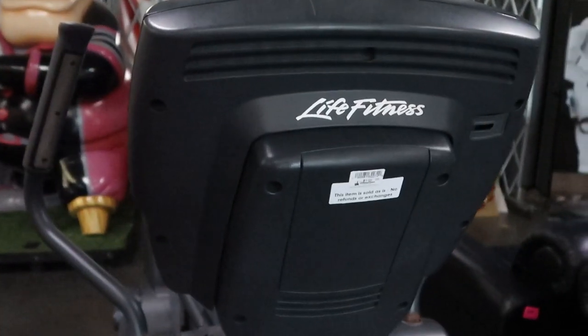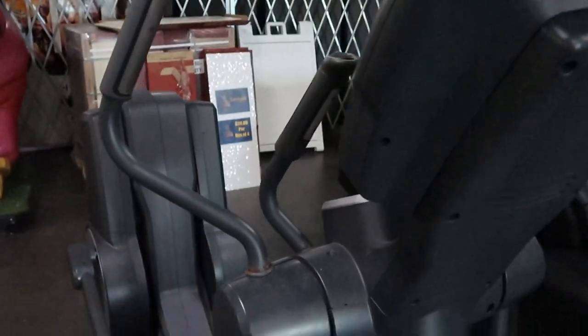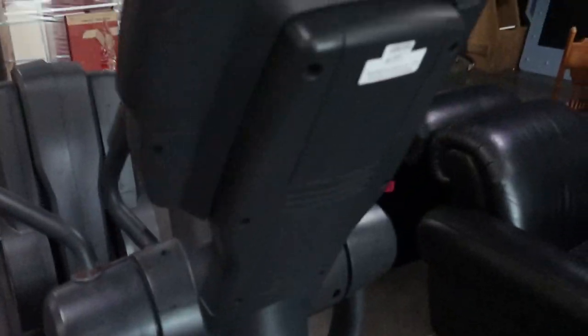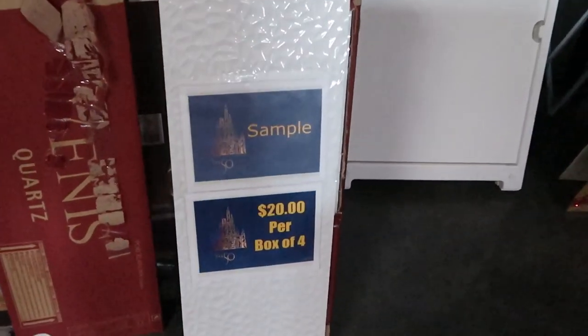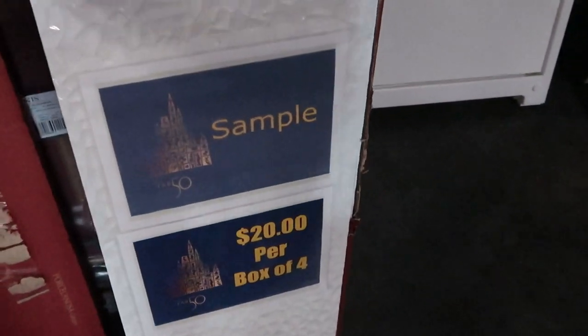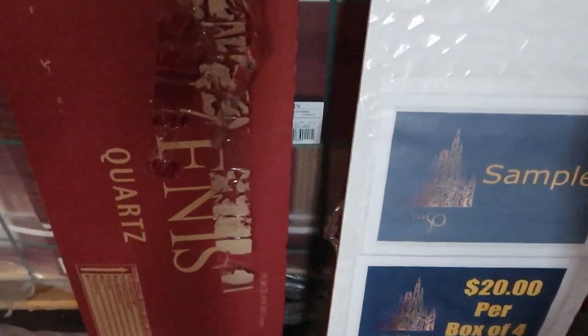These chairs here I haven't seen before either — they're fifteen dollars. Isn't that crazy? A wooden chair for fifteen when you can get a whole couch for half that price. For a hundred dollars you can get this Life Fitness exercise machine — the kind that moves your arms and your legs — probably used in one of the Disney resort fitness centers. And over here, twenty dollars per box of four quartz tiles. You can get some Disney quartz tiles, which is really nifty.